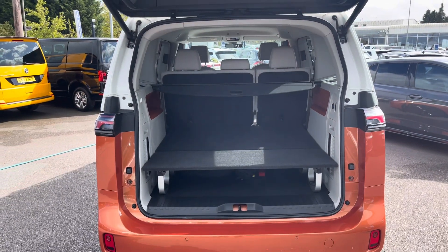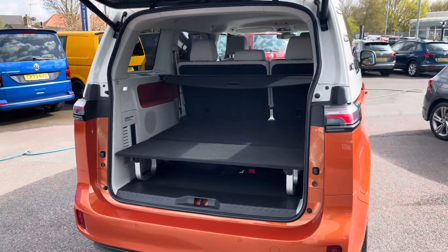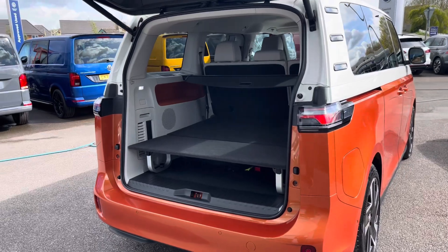Taking our first look at the boot space, you can see more than ample room is offered as you would expect, and for added privacy this vehicle does come as standard with a parcel shelf.